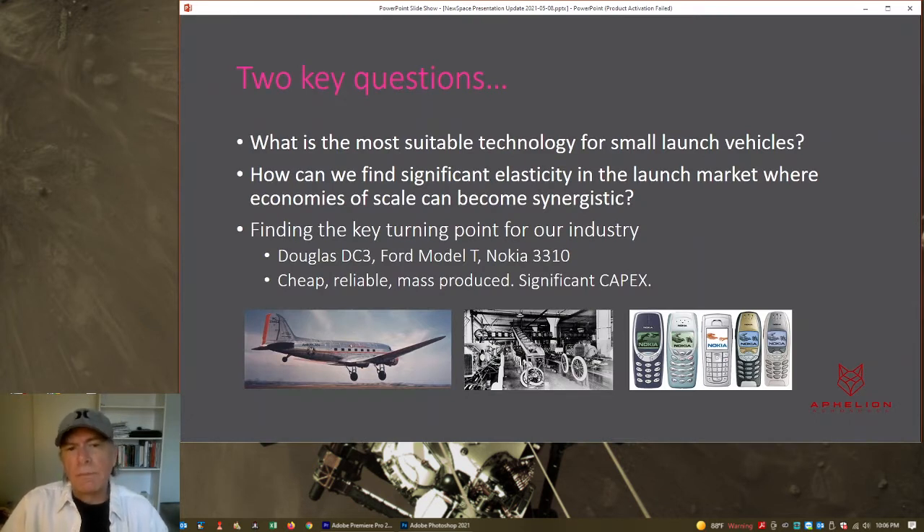There are two key questions. First, what is the most suitable technology for your particular small launch vehicle? For our purposes, we are talking about nano-launchers — even smaller than small launch vehicles. And then, how do we find and affect elasticity in the market so we can leverage economies of scale? That involves economies of scale in regards to flight rate, manufacturing rate, as well as the vehicle size itself — because economies of scale can work in your favor scaling down, not just scaling up.